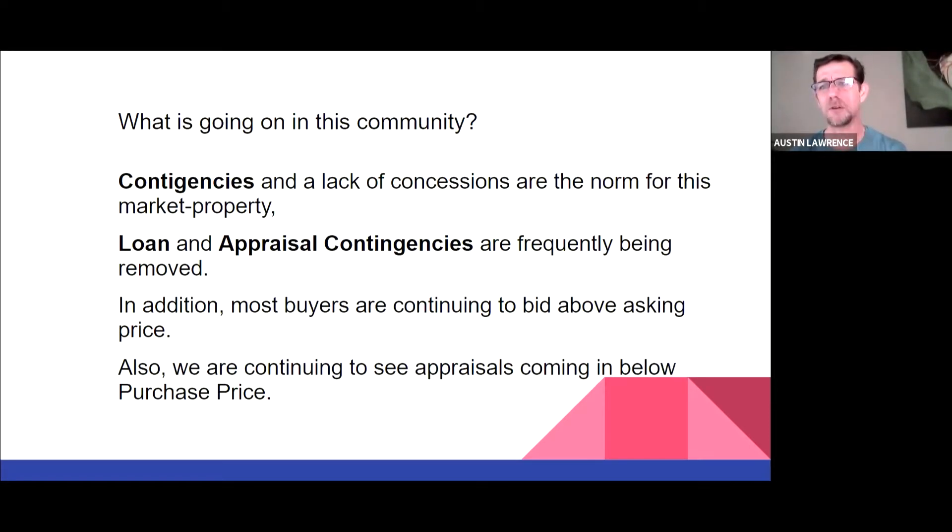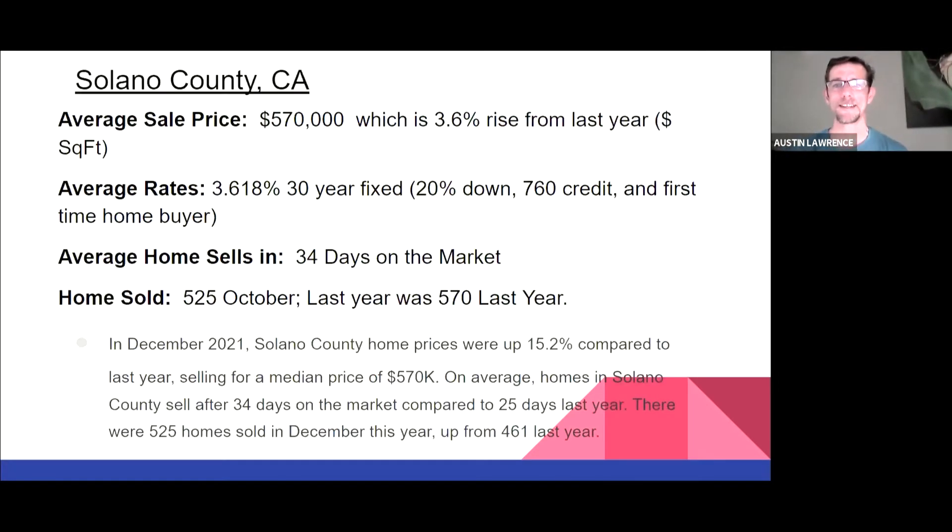I've seen some ridiculous stuff — there are offers you're just not going to compete with. For example, I had a client who put in a cash offer $180,000 above asking. You're not going to compete with that in this market. There are going to be some situations that are just not within the framework of your opportunity to get a home in that area. Solano County, on the other hand — unlike Sonoma County — does have a twinge of affordability that still exists. I would say it's definitely one of those communities you can still afford to buy in, and it's not going to break your bank.